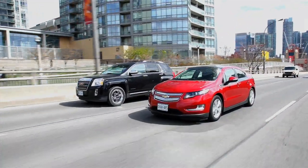So what we have here is the 2012 Chevrolet Volt. I'm Matt Crossley and I'm the Director of Engineering at General Motors of Canada.